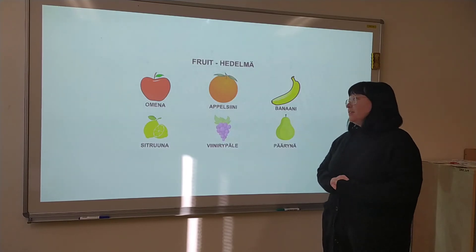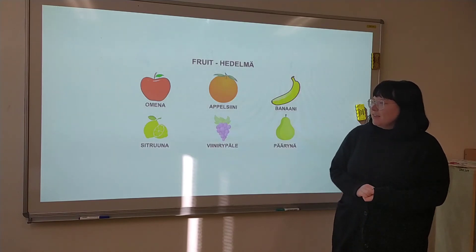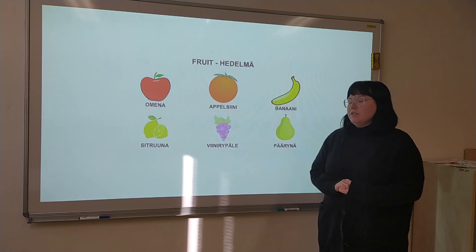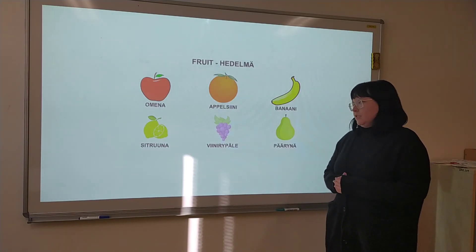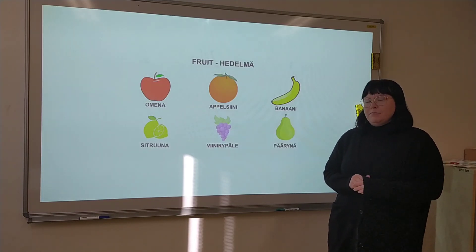...appelsini. The third one, banana, is banaani. Then there's lemon, which is citruna. Then there's grape, which is viinirpäät. And the final one, pear, is pärä.